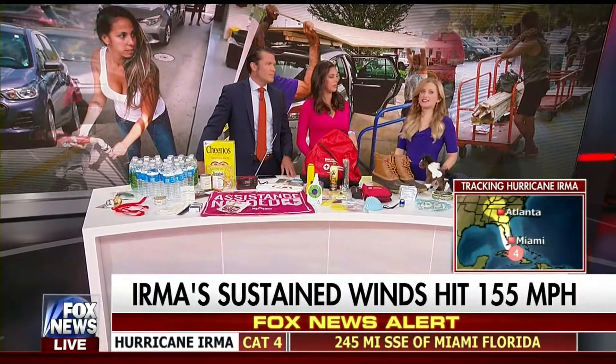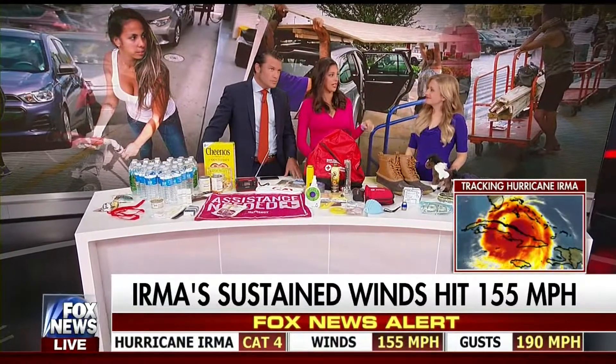Is there a place people can go to get these tips? Yes — homegenerators.cummins.com/ahead-of-the-storm has all the information, and we'll put that on our website as well.